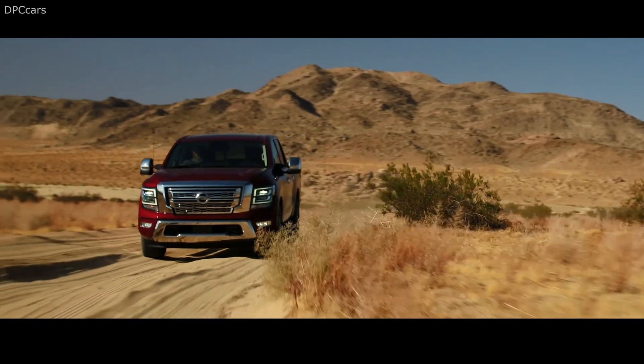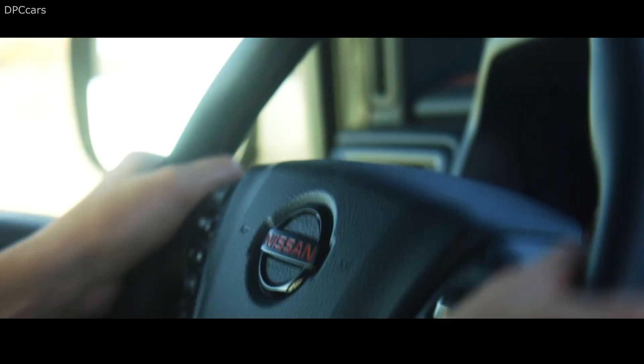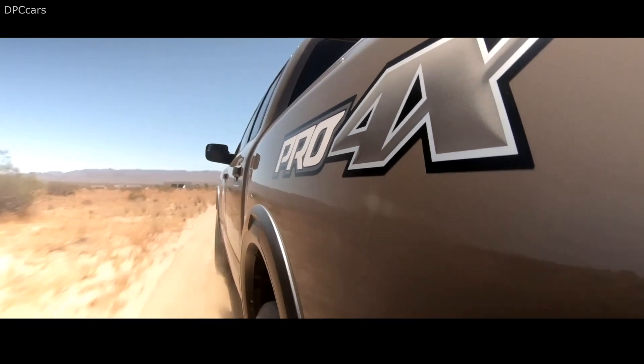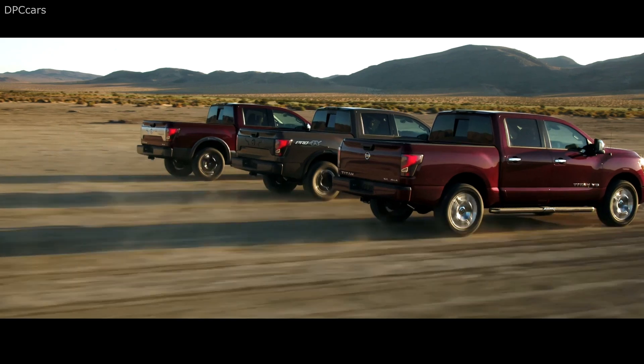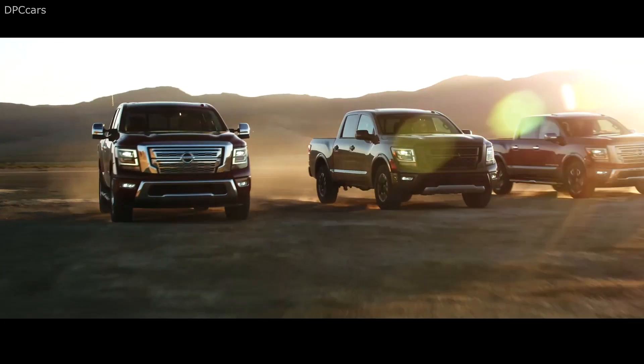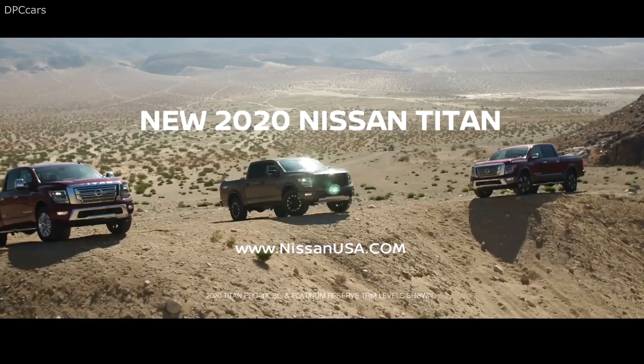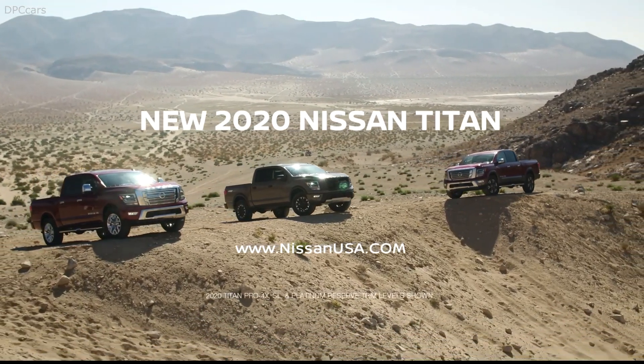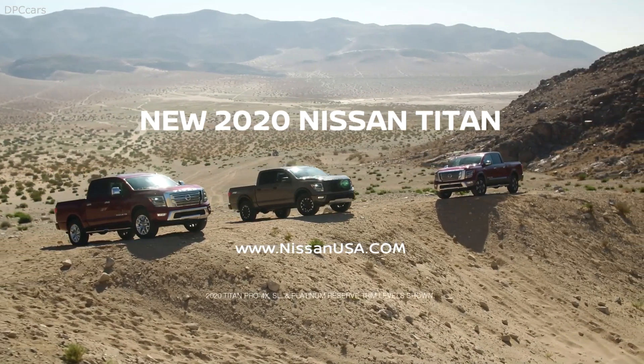The 2020 Titan is a major improvement over the prior model thanks to its design, tech, powertrain, and safety improvements. Still, only time will tell if the Titan's updates attract enough buyers to put it in the same sales ranks as competitors such as the Chevrolet Silverado 1500, Ford F-150, and Ram 1500.